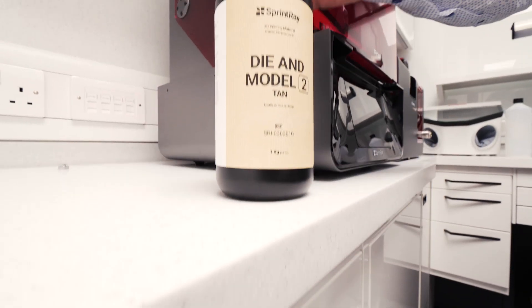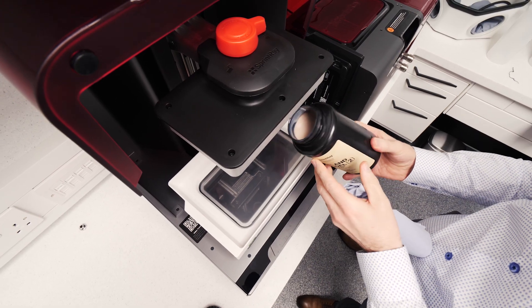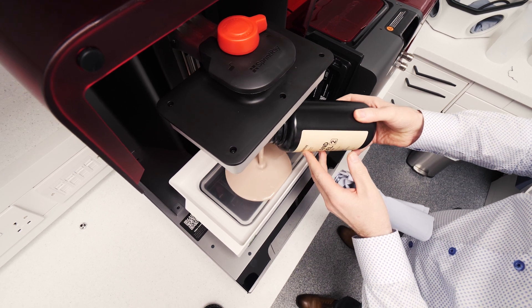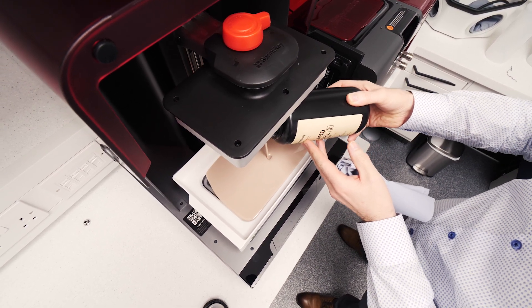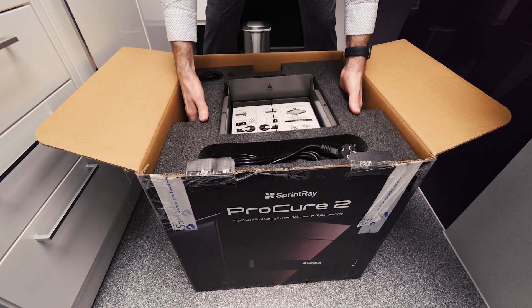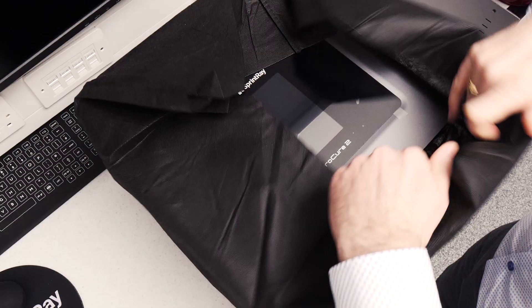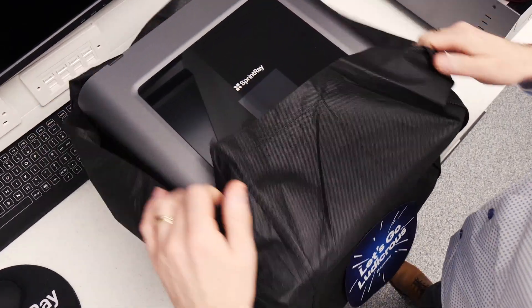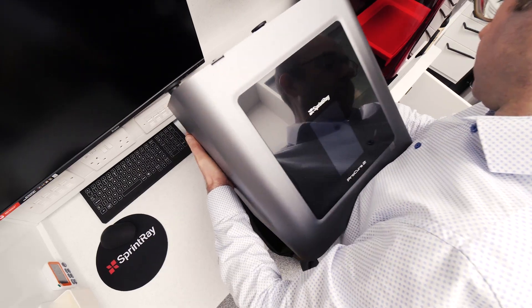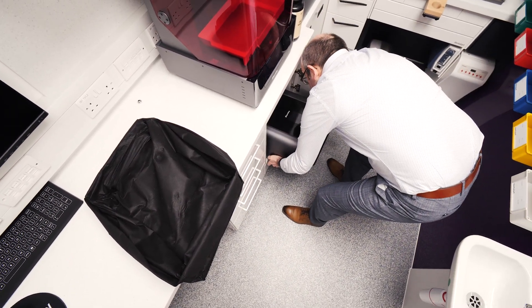My practice, Smarlux, was started about 13 years ago and in that time we've become more and more digital. We're now 100% digital with our fixed appliances and our clear aligners. The workflows have changed. We do a lot of lingual orthodontics here — a type of orthodontics that most orthodontists aren't able to do. We also do a lot of aligners, conventional orthodontics using labial fixed appliances, skeletal anchorage, and of course now 3D printing.